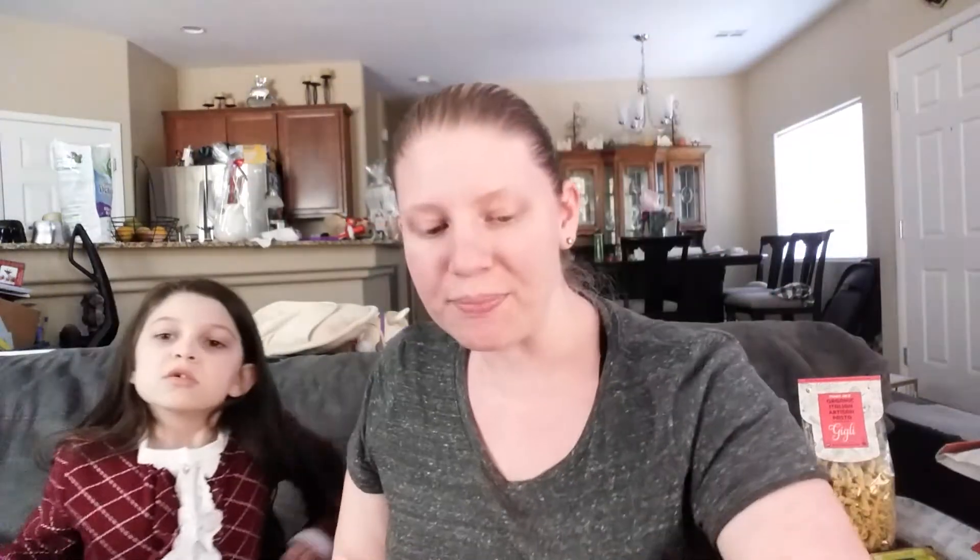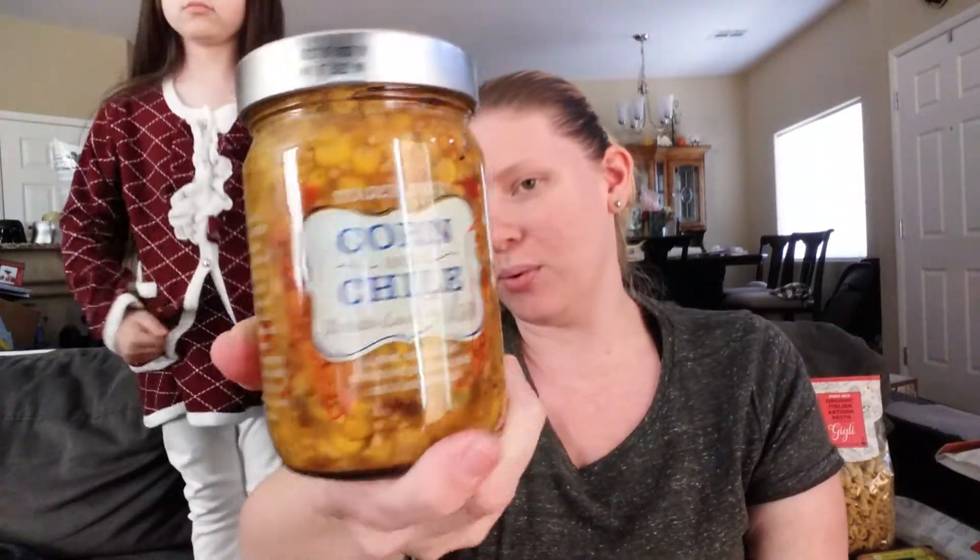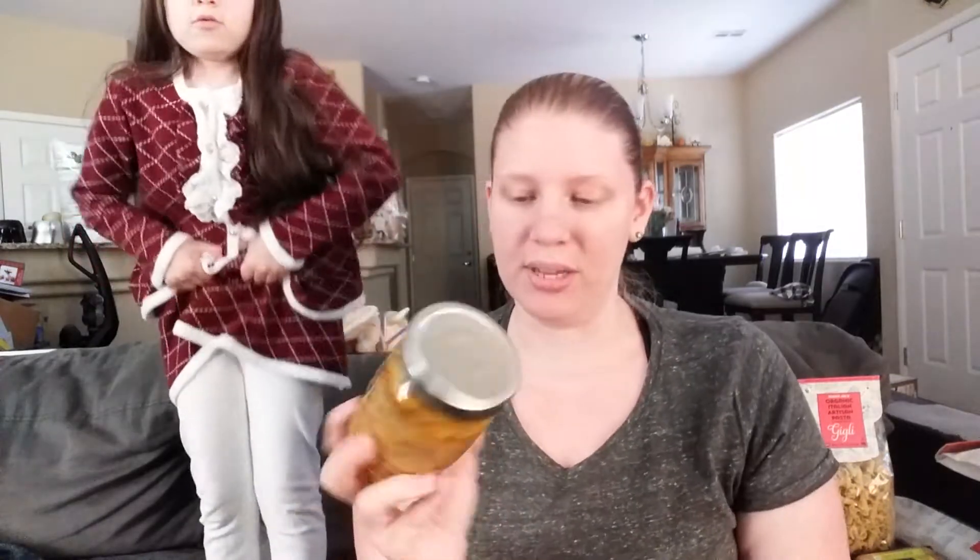Oh, this is new — we got peach salsa! I got a peach salsa. It's medium, so it shouldn't be that spicy. I love peach salsa. Costco used to have them and now they don't. Also we got corn and chili tomato-less salsa — so there's no tomatoes in it. It looks kind of like cowboy caviar but without beans. We're going to try that — hopefully it will be good.